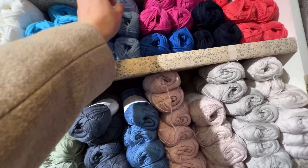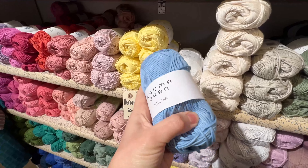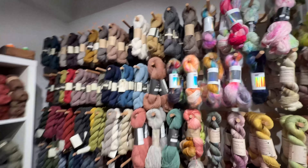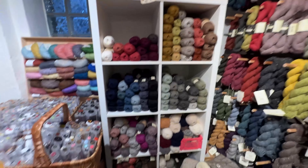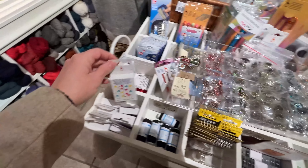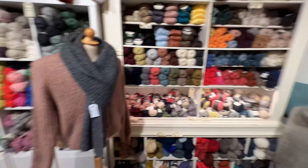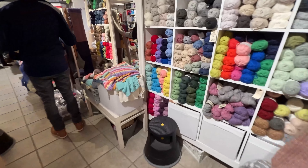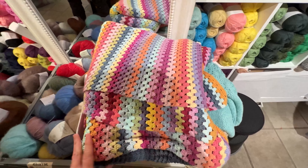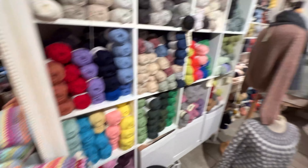At the back of the store they have more wool. There are some nice buttons and accessories, and stitch markers. They have lots of handmade products displayed in the store — everything is very well made with pretty stitches everywhere. That's awesome.